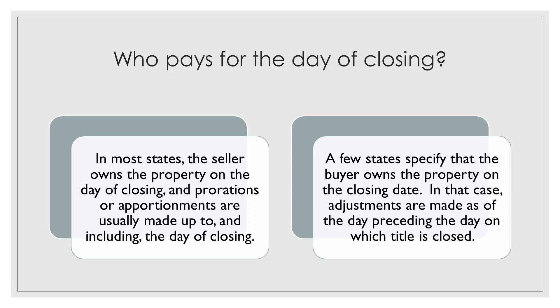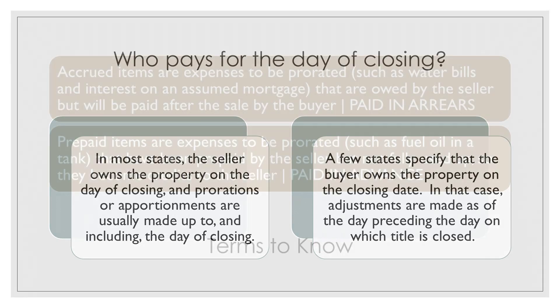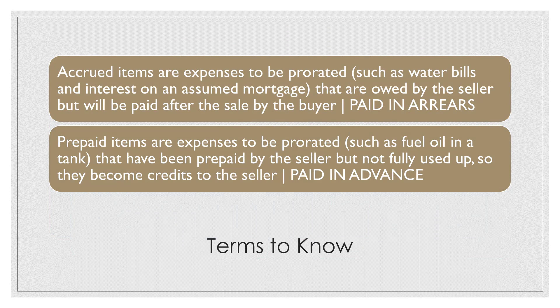Accrued items are expenses to be prorated, such as water bills and interest on an assumed mortgage, that are owed by the seller but will be paid after the sale by the buyer. The seller pays for these items by giving the buyer credits for them at the closing. Prepaid items are expenses to be prorated, such as fuel oil in a tank, that have been prepaid by the seller but not fully used up, so they become credits to the seller.